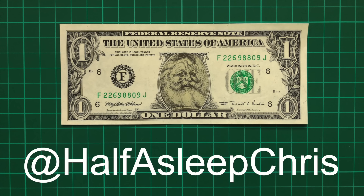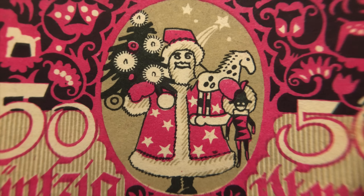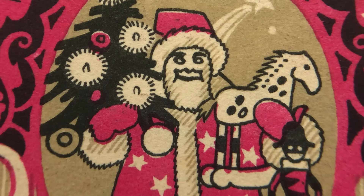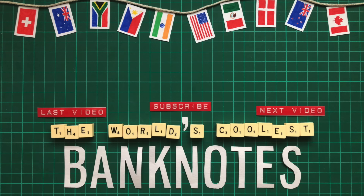Before you go, I'm giving away 10 of the Santa dollars over on my Instagram at halfasleepchris, so make sure to head over there. I hope you have a wonderful Christmas — and don't have difficulty sleeping imagining this guy coming down your chimney. A massive thank you to Brian from Virginia for sending me a Santa dollar and introducing me to this concept in the first place.